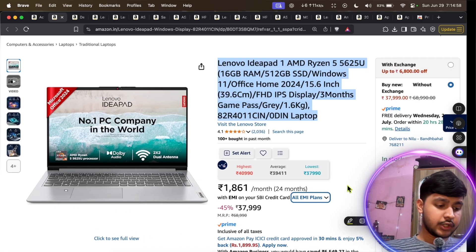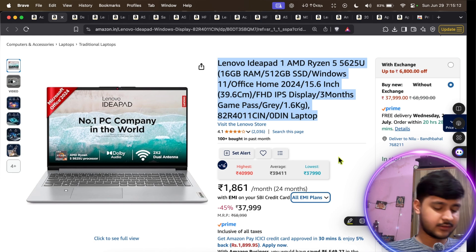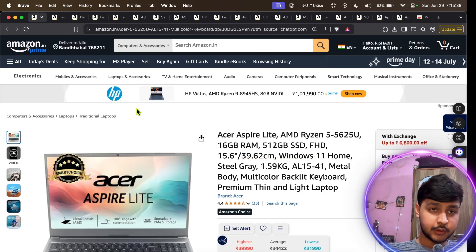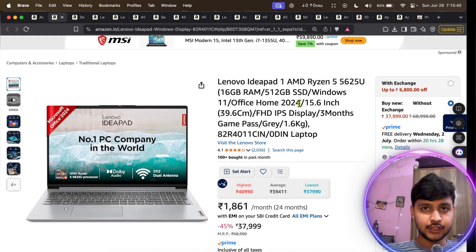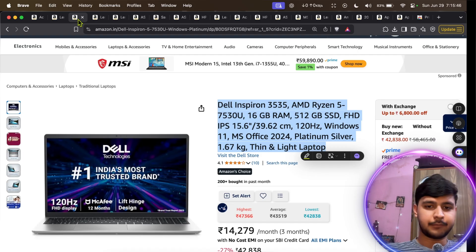The second laptop is the Lenovo IdeaPad 1, which has the same processor as the Acer Aspire Lite. Compared to the Acer it is ultra-thin and has a full HD screen, but the cons are the same — it has a U-series processor. Honestly, I won't recommend either of these laptops unless your financial condition is extremely tight. I'd suggest waiting, saving some money, and then investing in a good laptop.